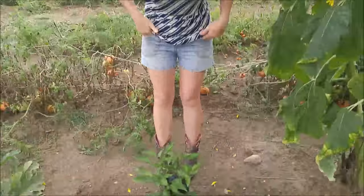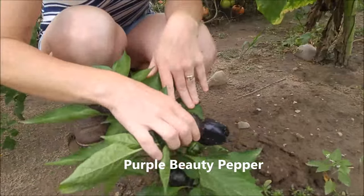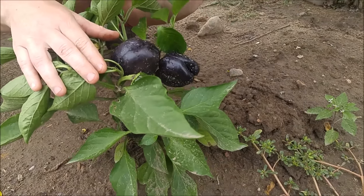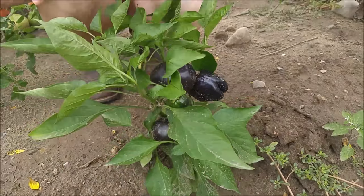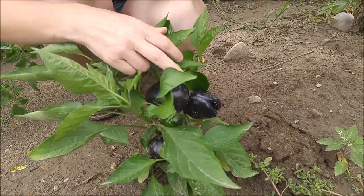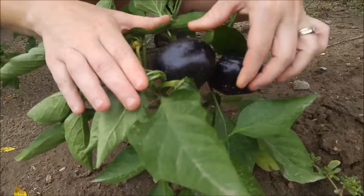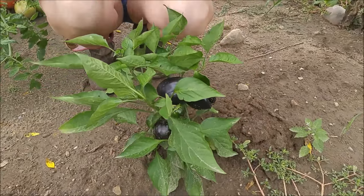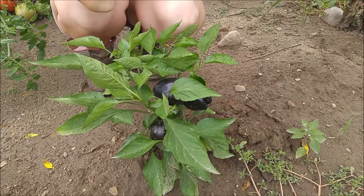These are purple bell peppers. They don't get as large as other sweet peppers, but they are a sweet pepper. They're green on the inside. Unfortunately when we can them they turn green — they don't keep the purple color. But they are cute little peppers to add some color when you're just eating pepper slices and stuff like that. The kids like them. They look like little chocolate peppers. I love chocolate, I don't like peppers, so it's a little deceiving for me. They'll get a little bit bigger — they don't get as big as normal sweet bell peppers.